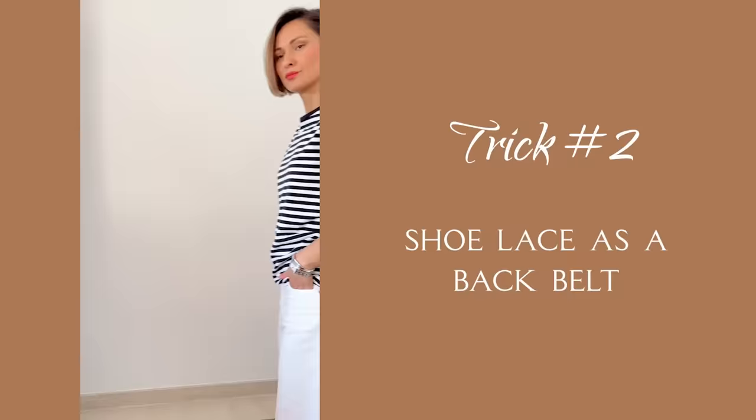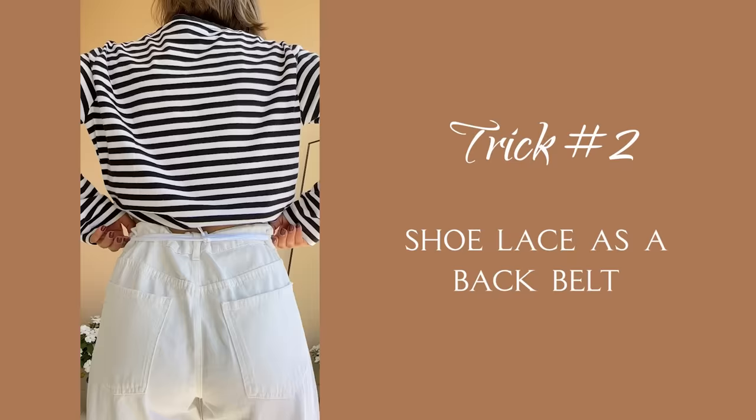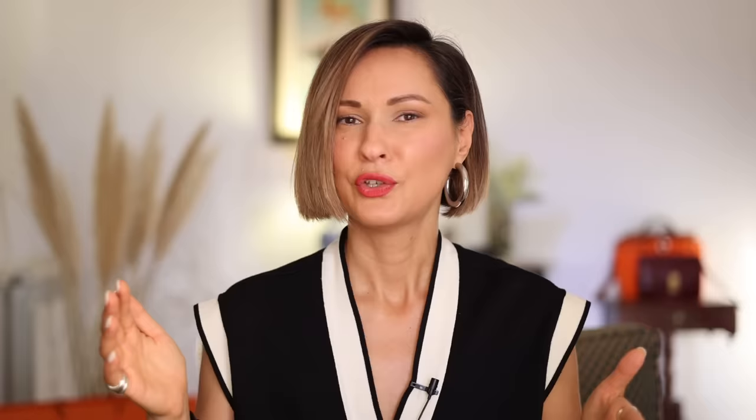Back to my outfit: if you have loose-fitting jeans or pants that sit too low on your hips, grab a shoelace from your sneakers or any other ribbon, thread it through the loops at the back of your jeans, pull them a bit up, and tie a knot. Then cover that unflattering lower back area with a top and give yourself an elegant French tuck. Look at those two outfits with the same pieces — you can notice an instant difference. I appear taller and even slimmer with the right fit of my jeans.